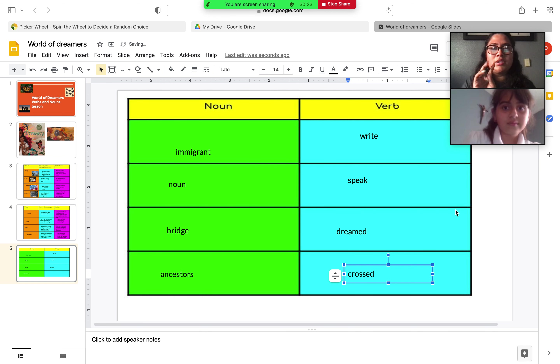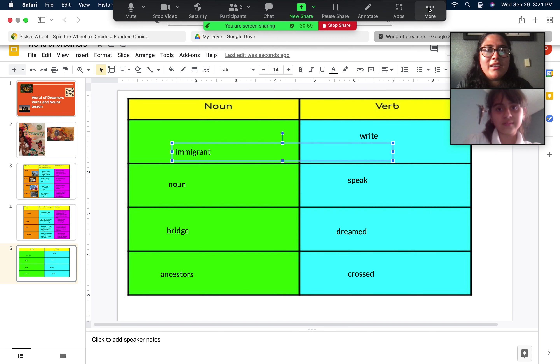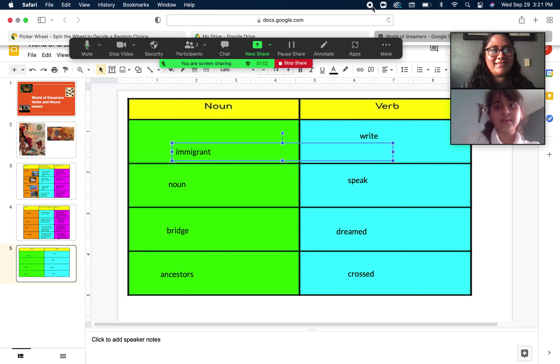Can you choose a noun and a verb and use them in a sentence? Using a noun — bridge: 'My friend crossed over a bridge last year.' Using a verb — write: 'I write with a pencil, not a pen.' Good job. Thank you, that is all, and we are done with our lesson. Bye!